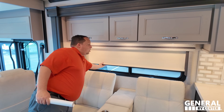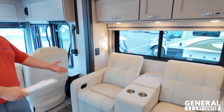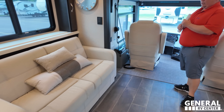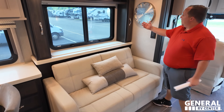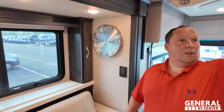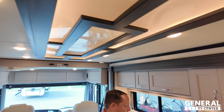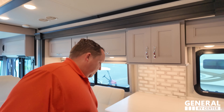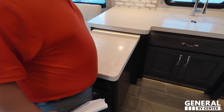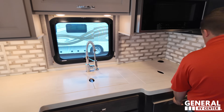If you guys see something you like, you can call General RV of Richmond. Both Will and I will be here tomorrow and the next day - this video is coming out tonight. You can also click our link down below to get in contact with a member of our team. With it being pre-owned, call the Richmond store right away - pre-owned goes quick. Here today, gone tomorrow.